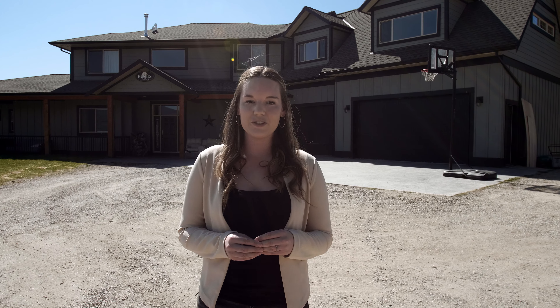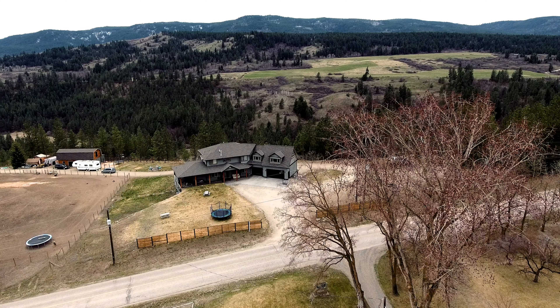Welcome to 645 Saint Anne's Road. I'm Kyla Mulder with Royal LePage, and I'm really excited to introduce you to this beautiful custom-built home. Sitting on over 7 usable acres, this is the perfect hobby farm in an ideal location.